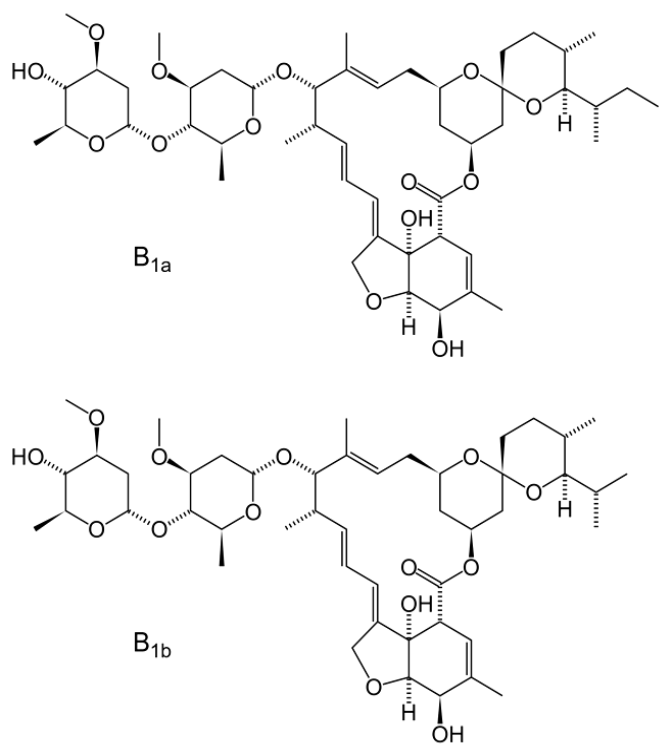The disease is common in 30 African countries, 6 Latin American countries, and Yemen. The drug rapidly kills microfilariae, but not the adult worms. A single oral dose of Ivermectin, taken annually for the 10–15 year lifespan of the adult worms, is all that is needed to protect the individual from onchocerciasis.